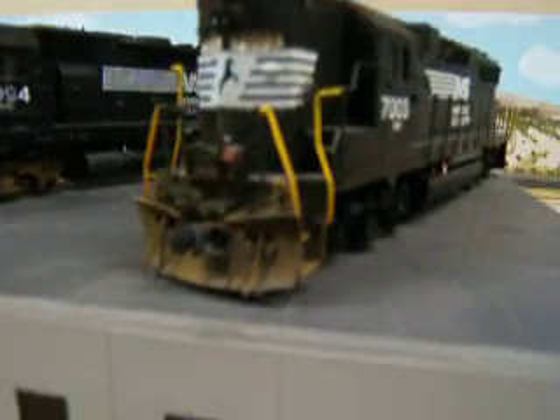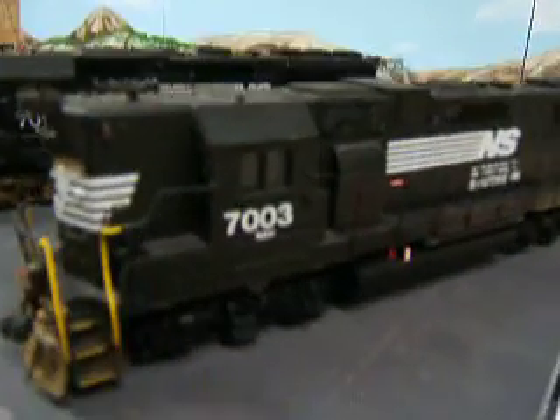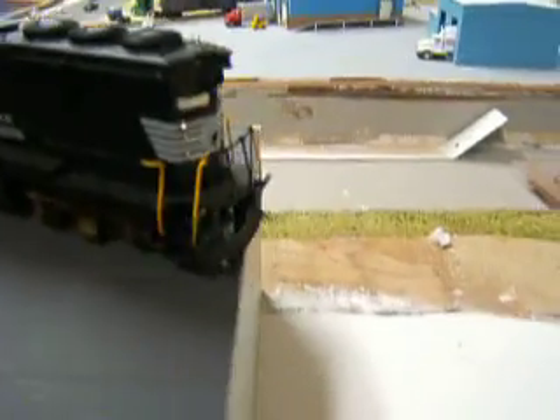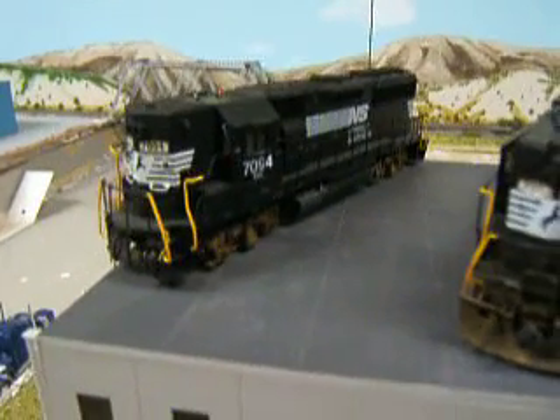This one's got the correct plow, correct horn, all that other stuff, and the bell. And this one's pretty detailed as well — it's missing the front plow but has the rear plow on it. So they look real nice. Thanks for watching.